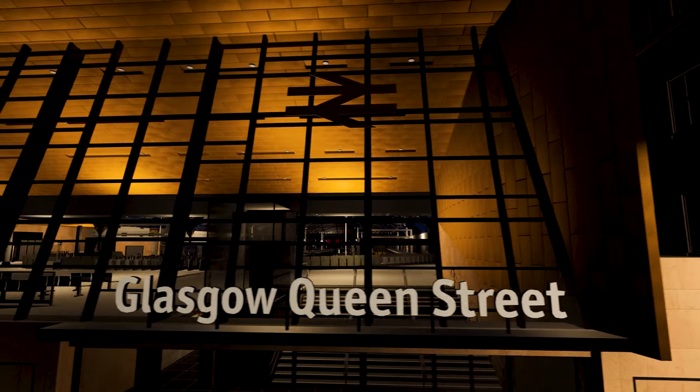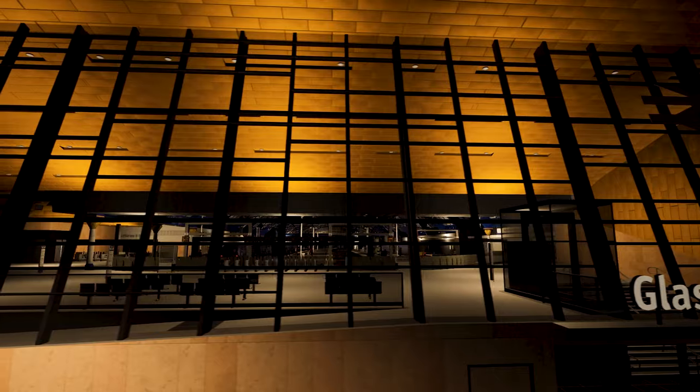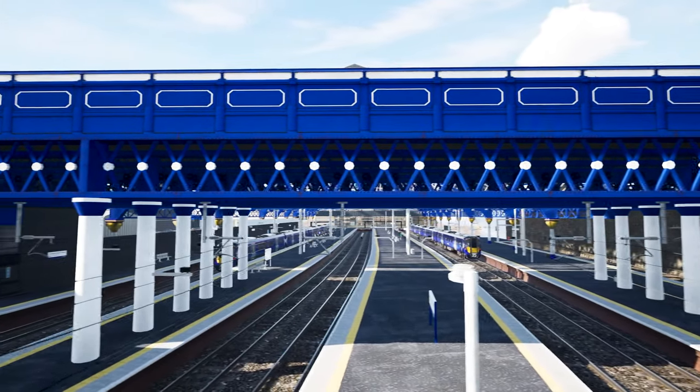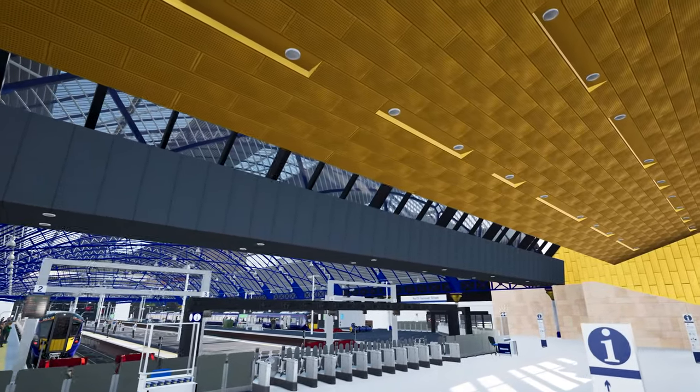Glasgow Queen Street has a very unique and distinct design. Getting the new redesigned station right was key, as the station has gone through many changes and upgrades since its construction in 1842, and a wide variety of architectural designs and building materials are featured.